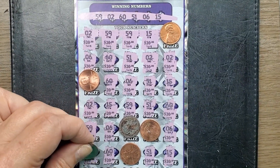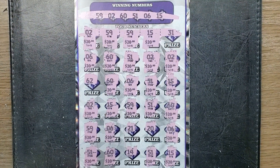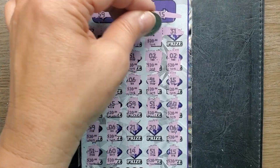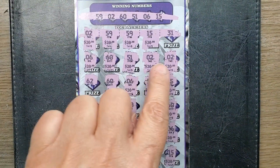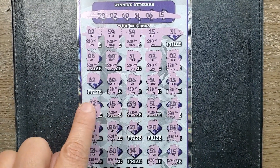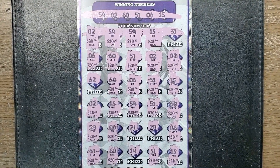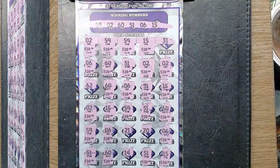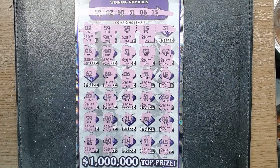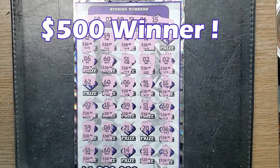Let's just do a little math here and see how many wins we had. We had 25 wins. If I check my math and do it correctly, 25 times $20 is $500. This is a $500 winner!